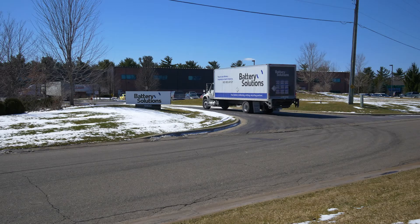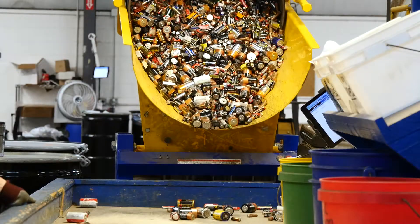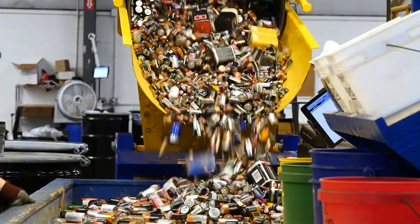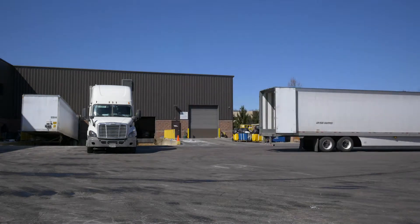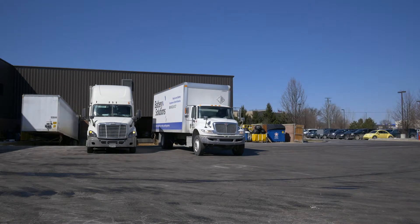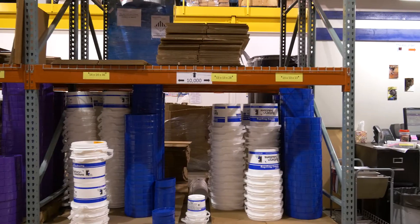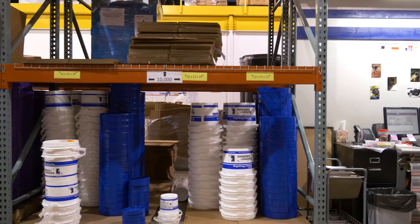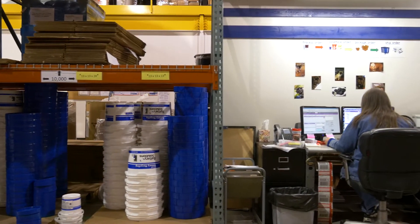We recycle any battery, anywhere in North America. Batteries are collected in a variety of volumes. For larger volumes or oversized batteries, our logistics department schedules nationwide pickups using our vast outsourced network of more than 200 carriers. For smaller volumes, collection tubes and iRecycle kits can be ordered online or over the phone.